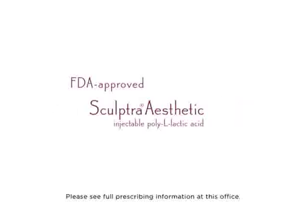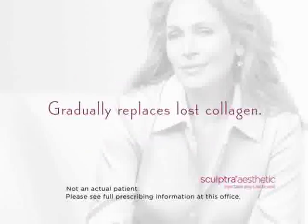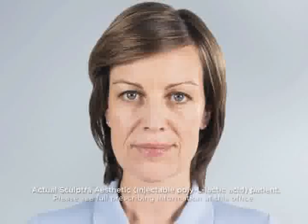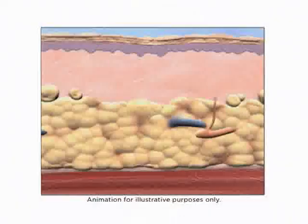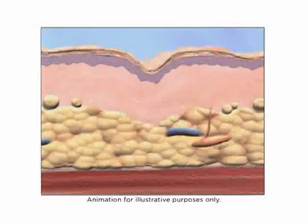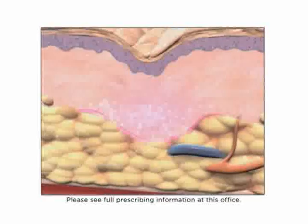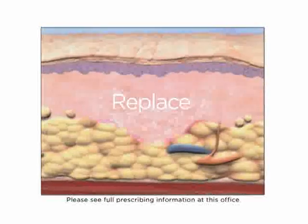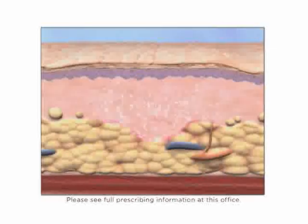FDA-approved Sculptra Aesthetic is different in the way it works, because it gradually replaces lost collagen. As you age, you may notice changes to your face — for example, the appearance of shallow to deep facial wrinkles and folds. Over time, wrinkles become more apparent, primarily due to the breakdown of collagen, among other factors. It is thought that Sculptra Aesthetic works within the deep dermis to help replace lost collagen. As collagen is replaced, it provides a foundation that gradually restores the look of fullness by correcting your shallow to deep facial wrinkles and folds.